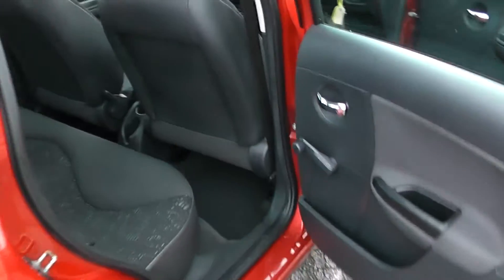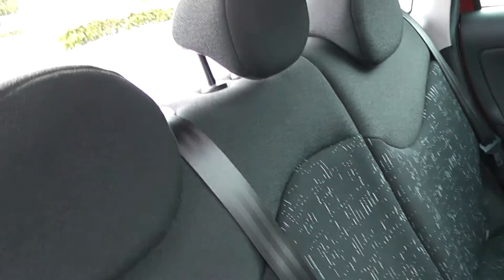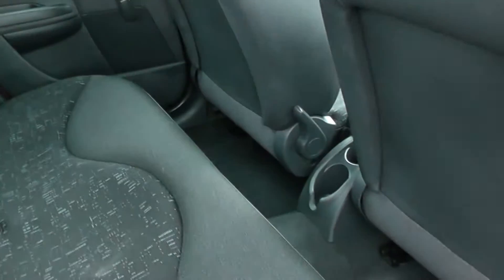Moving to the rear of the car, you'll see the three head restraints, with plenty of headroom and plenty of legroom.